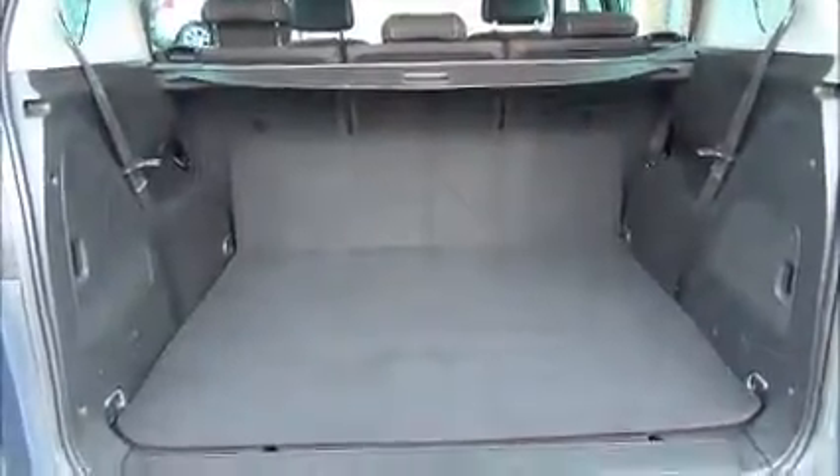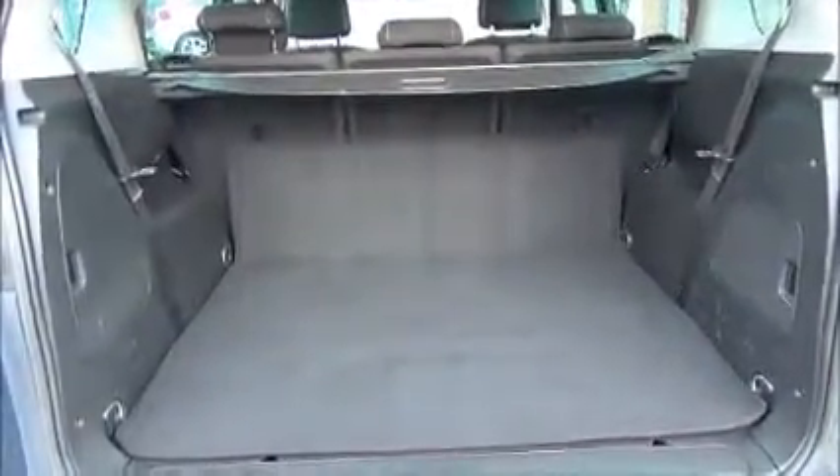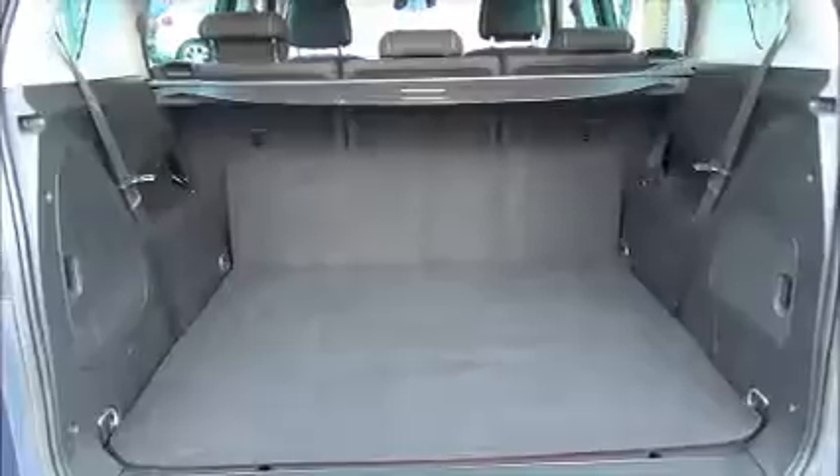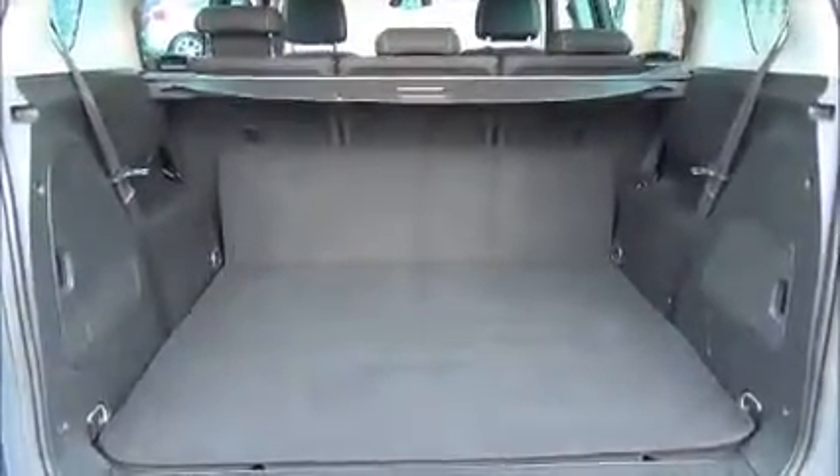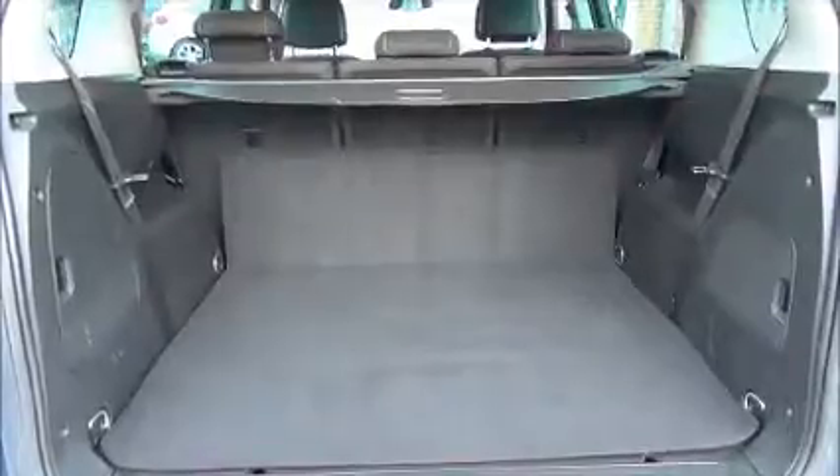As you can see, there is a large boot area with a convenience light. This is a seven-seater vehicle, with the three seats in the middle all folding and moving backwards and forwards individually for greater flexibility. Underneath the protective mat, the two rear seats are located at the back.